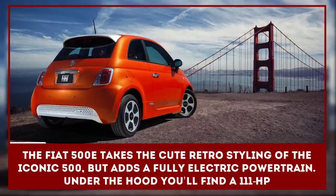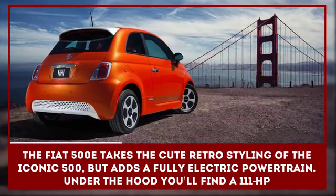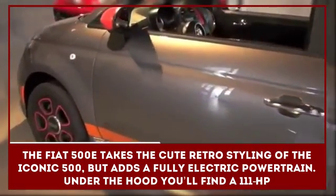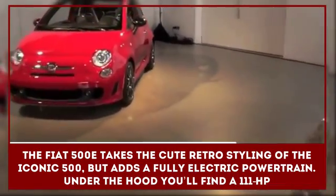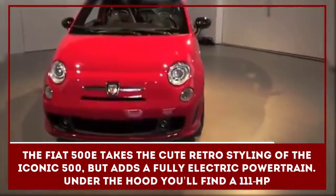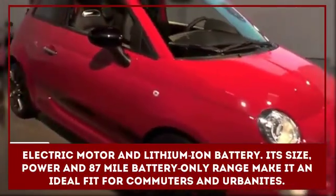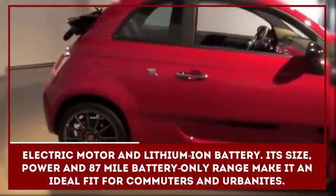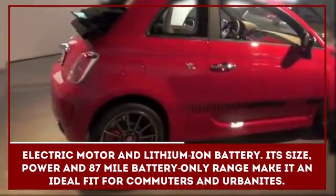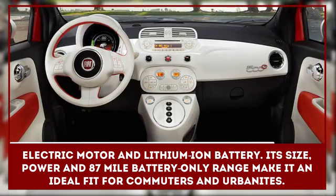The Fiat 500e takes the cute retro styling of the iconic 500 but adds a fully electric powertrain. On the outside it looks exactly like the gas-powered 500, but under the hood you'll find a 111 horsepower electric motor and lithium-ion battery. Its size, power, and 87-mile battery-only range make it an ideal fit for commuters and urbanites.